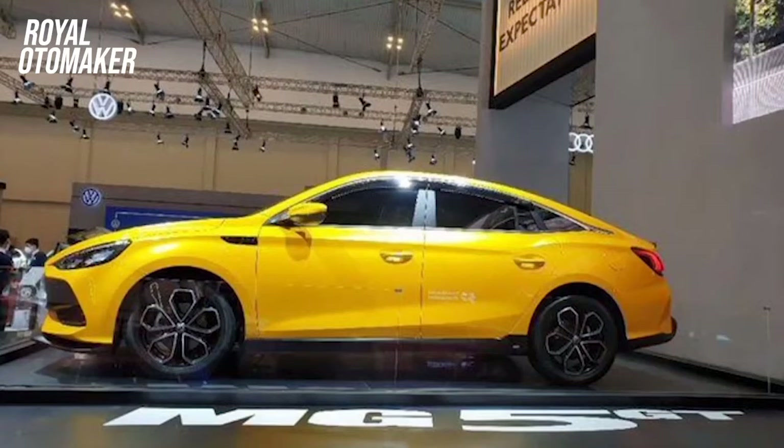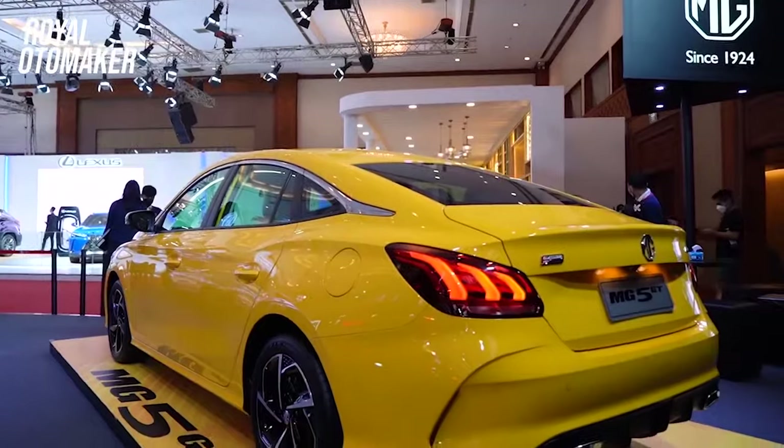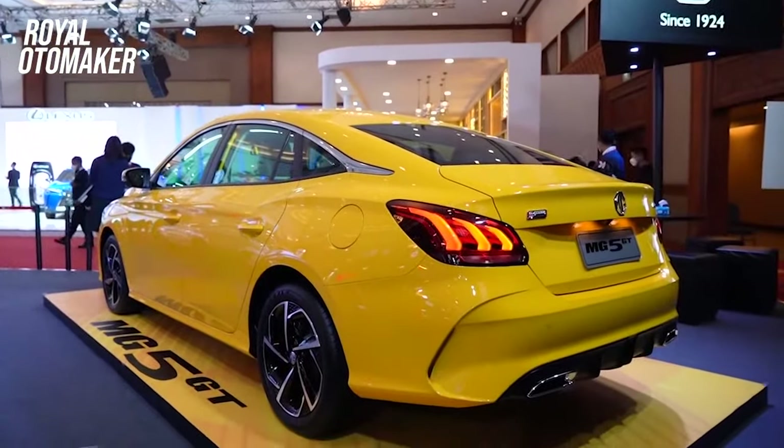Salah satu daya tarik mobil ini yakni sebagai mobil yang sporty. Bahkan, desainnya diklaim sukses membuat ratusan konsumen dari berbagai kota tergiur dan berani melakukan pemesanan. Berikut adalah spesifikasi lengkap dari MG 5 GT di Indonesia.